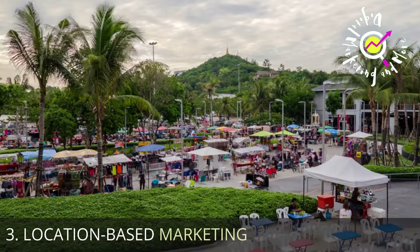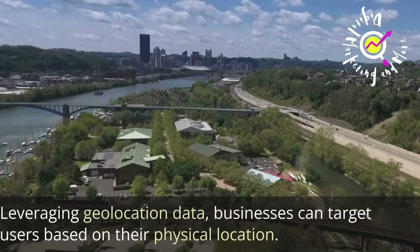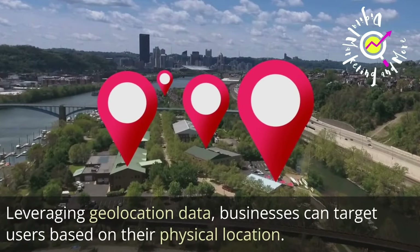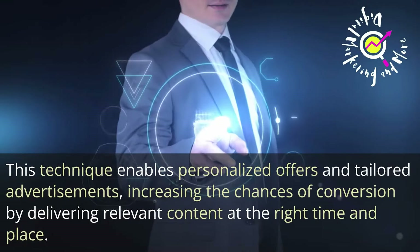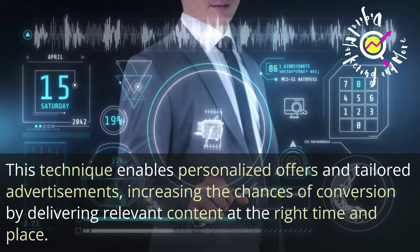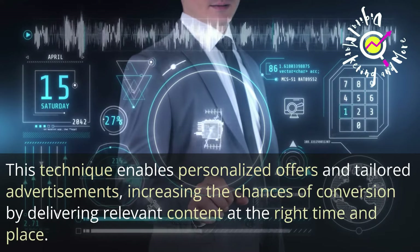Number 3: Location-Based Marketing. Leveraging geolocation data, businesses can target users based on their physical location. This technique enables personalized offers and tailored advertisements, increasing the chances of conversion by delivering relevant content at the right time and place.